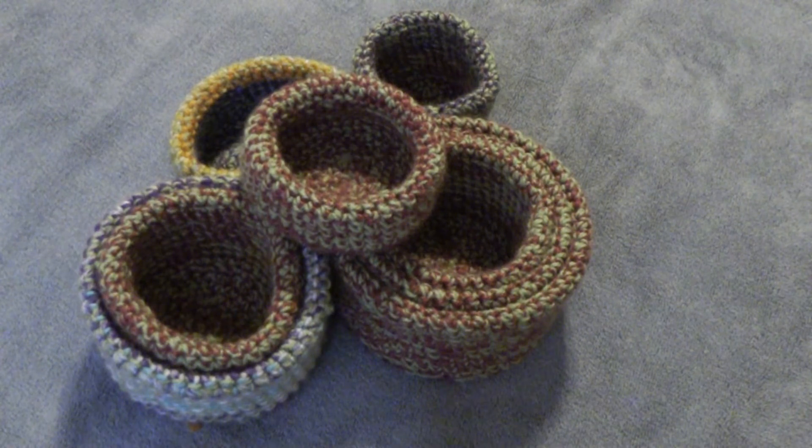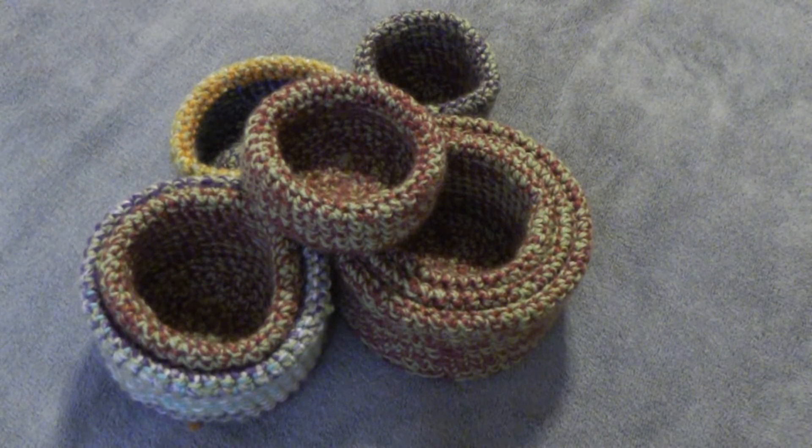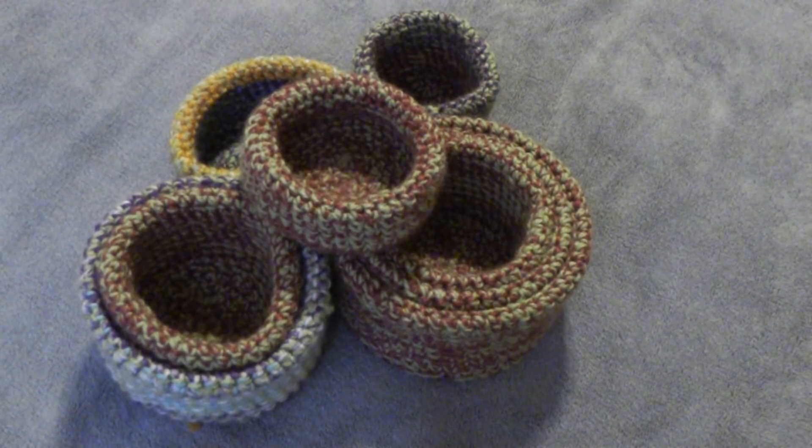I'm also making some masks with the fabric that I have. My stash came in handy — my husband's always like, 'Do you really need more?' But now I have materials to help out where I can. I work for a vet clinic and we are short on masks, so I made as many as I could over the weekend before I had to go back to work, and the girls were ever so grateful when I brought them in.